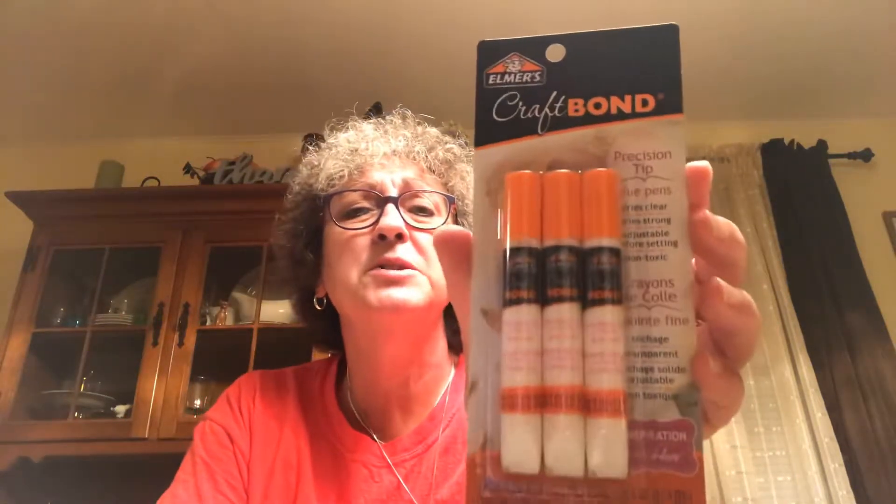Got the Elmer's Craft Bond glue — says it dries clear. It's a three pack and I'm going to give that a try on some of my gluing needs. There are three pens that are 0.356 fluid ounces.